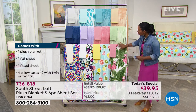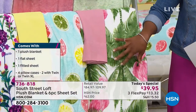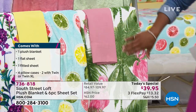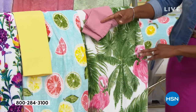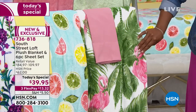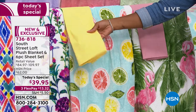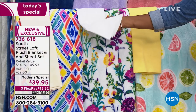All you do is choose the print or color of the plush blanket that you want, and the sheets have already been color-coordinated to go with that blanket. In twin, twin extra long, full, queen, king, or California king, you've got your choice of the palm — a really pretty palm tree with pink flamingos — and it comes with a beautiful set of pink sheets. Citrus comes with a beautiful yellow set of sheets. Floral is the only one that comes with a crisp white sheet.